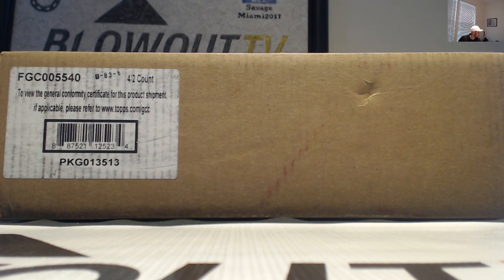We have Bobby here who is going to crack open a four-box case of 2024 Topps Sterling Baseball. Appreciate it, buddy — good luck, let's see what we got here.